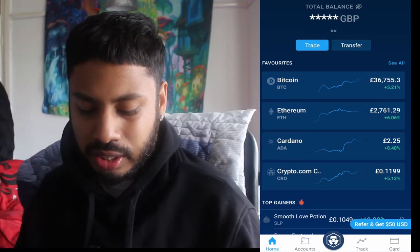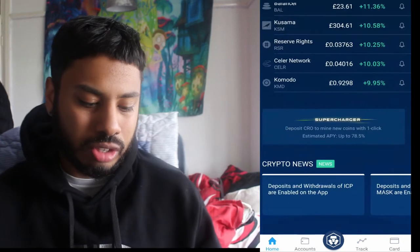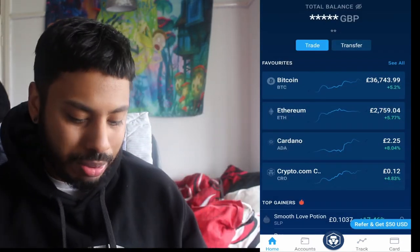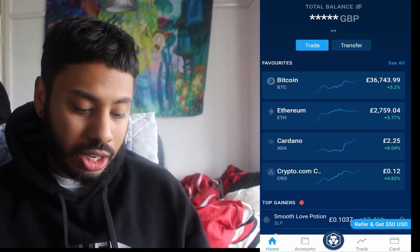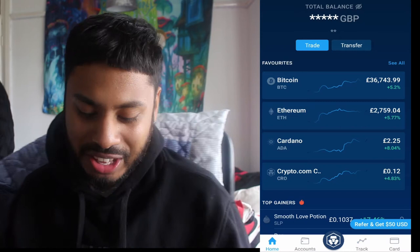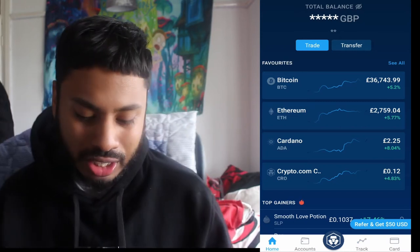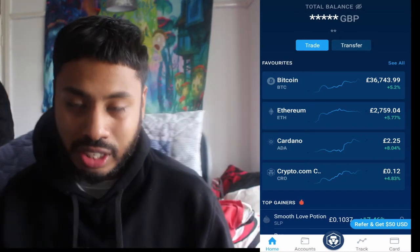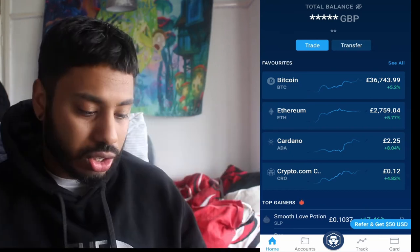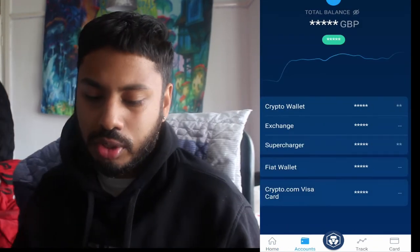Once you've signed up, it kind of looks like this — pretty straightforward. It shows you the value of all the coins. Since yesterday, Bitcoin has gone up by 5%. CRO, which is currently at 12p, has gone up by just under 5%, 4.83% at the time of this video. You can also see the referral section. You just click on accounts once you've done that.